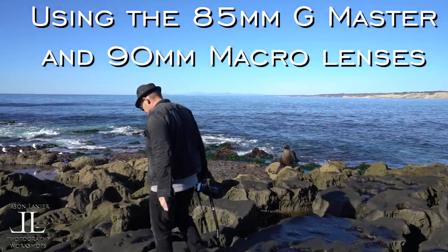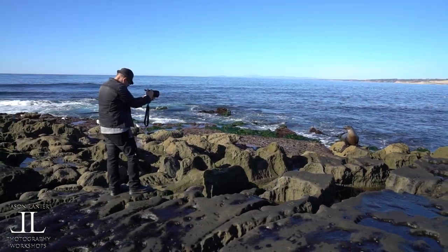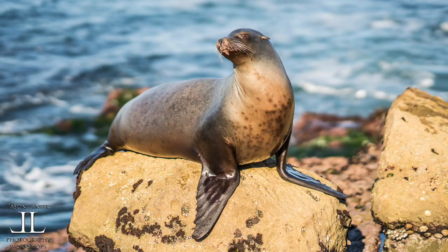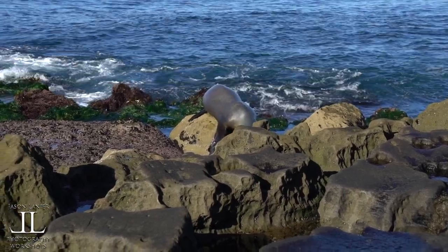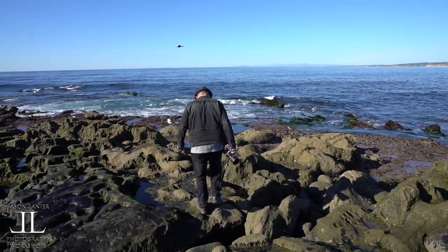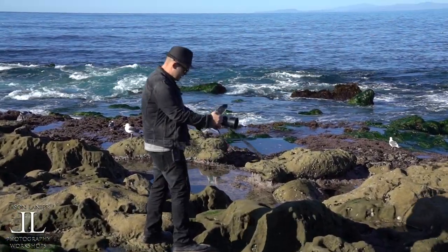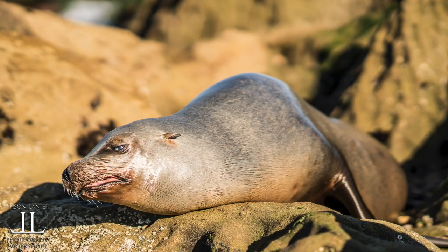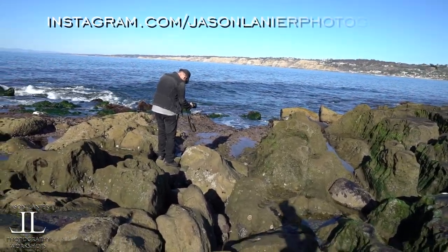We're not even ready to start filming but this seal came up and it's just absolutely posing for us. We had to get some shots while we can. I haven't even had a chance to tuck my mics in yet. This is with the A6500 with the 85 G Master on it — he is just sunbathing. Very slippery, be careful.